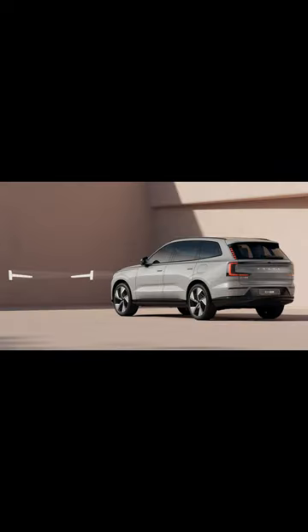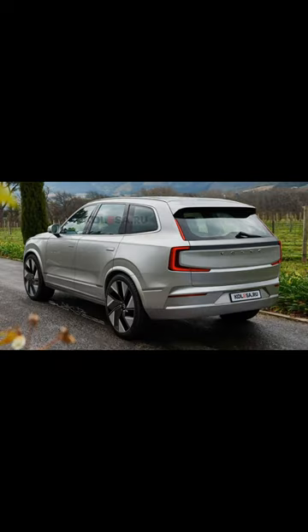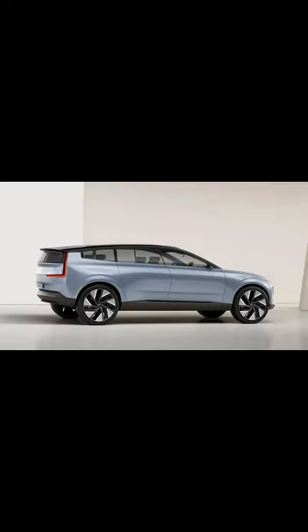it has to do with the cargo dimensions of the rear loading area when the seats are all folded flat. Handy graphics displaying examples of all the various commodities that can be loaded into the EX90 are molded right into the vehicle itself. The only thing better than a fun Easter egg is a practical Easter egg, and here Volvo has delivered.